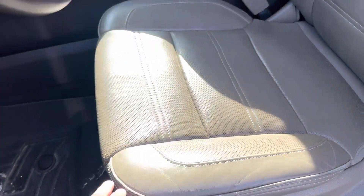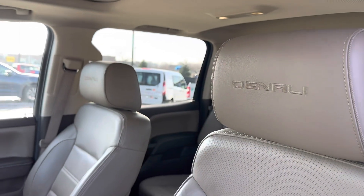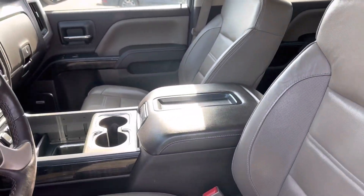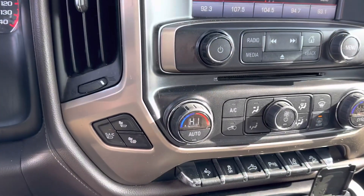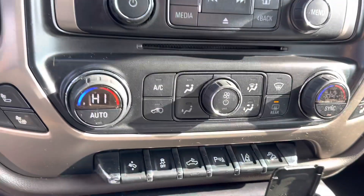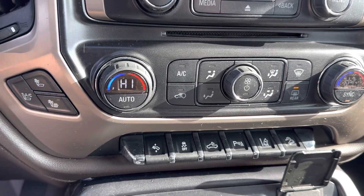Here's the driver seat, in good shape, no rips or tears for the miles. Denali embroidered in the headrest there. This vehicle is equipped with heated and cooled seats, lane assist, tons of sensors, and does have lighting in the bed.